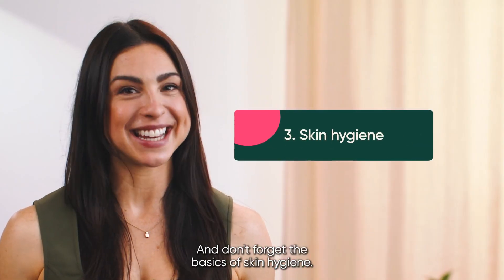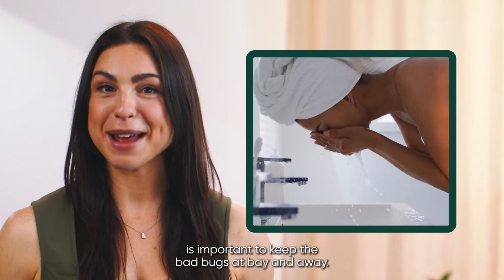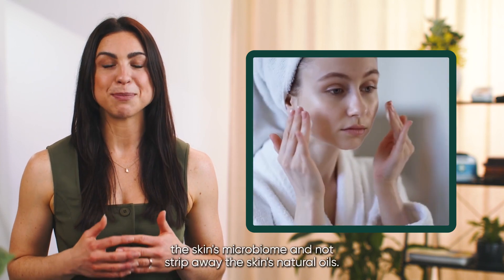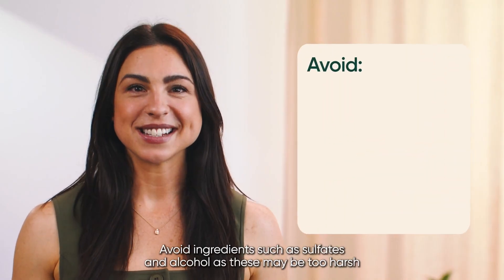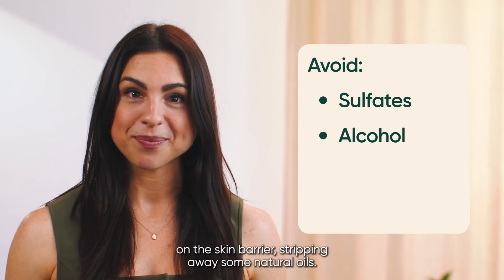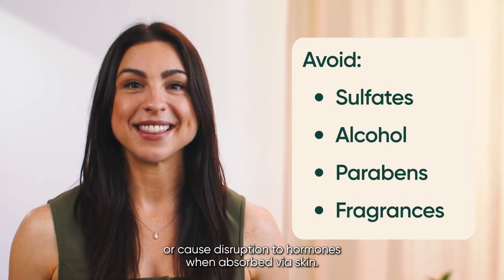Don't forget the basics of skin hygiene. Washing your face regularly, especially after exercise, is important to keep the bad bugs at bay. When choosing a cleanser, look for a product that will support the skin's microbiome and not strip away the skin's natural oils. Avoid ingredients such as sulphates and alcohol, as these may be too harsh on the skin barrier. Some ingredients like parabens and fragrances may irritate the skin or cause disruption to hormones when absorbed via the skin.